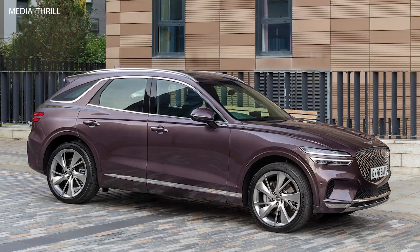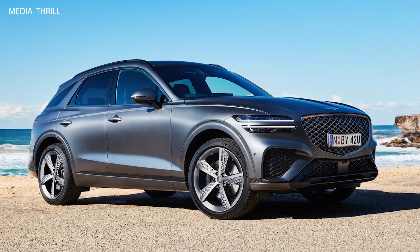Distinctive design: the GV70 features Genesis's signature design elements, including the crest grille, quad headlights, and athletic proportions, giving it a unique and upscale appearance.